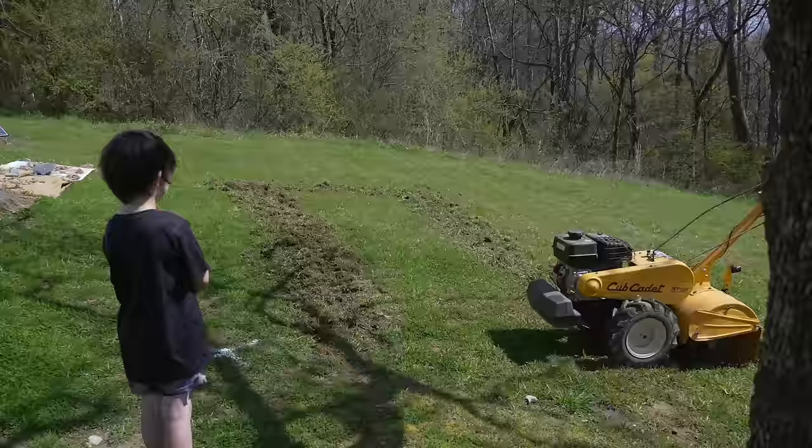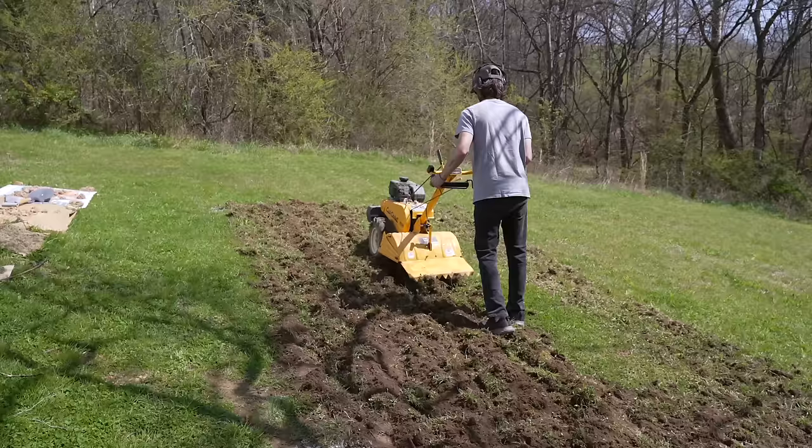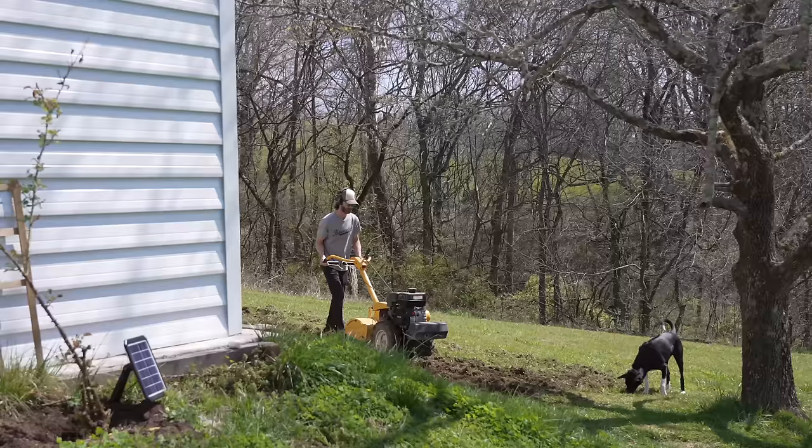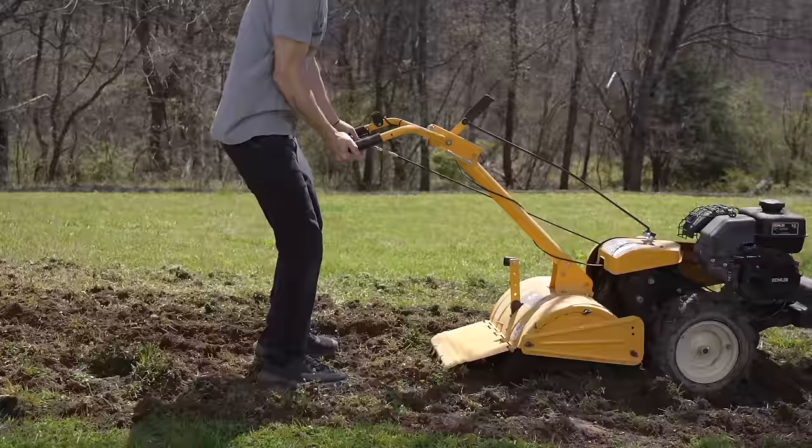We chose to have the chicken coop go behind our garage and under the dogwood tree, so there's a little bit of shade and protection from the garage. What my husband is doing here is basically creating a level, flat surface that we can build the chicken coop on. While we were waiting, we had already picked out the coop that we wanted.